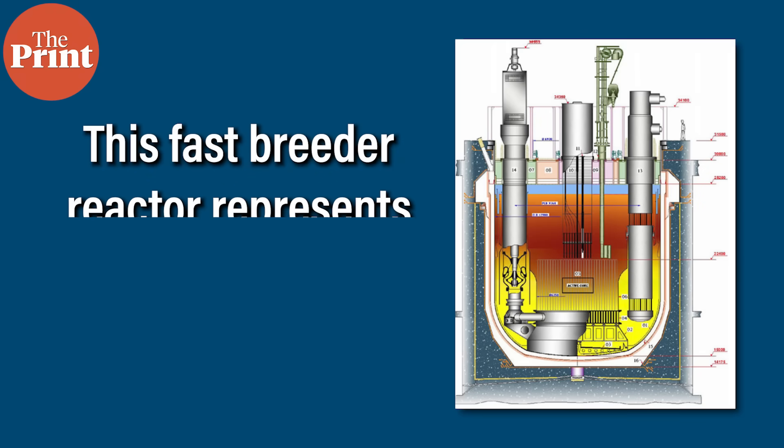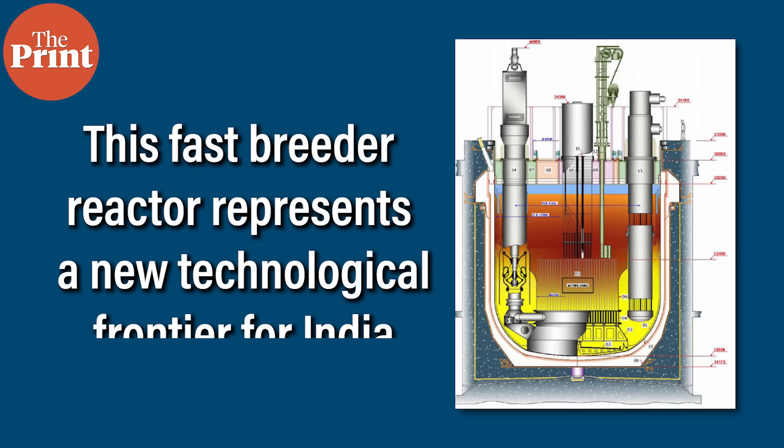This fast breeder reactor represents a new technological frontier for India. It is central to India's aspirations to eventually meet its nuclear energy needs independently. Experts have described the development as a historic moment for India's clean energy ambitions and a leap in advanced self-reliant nuclear technology.